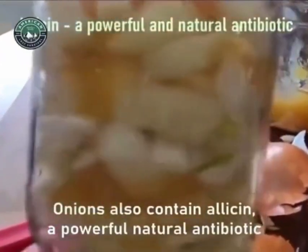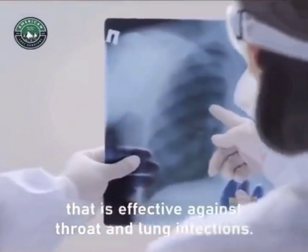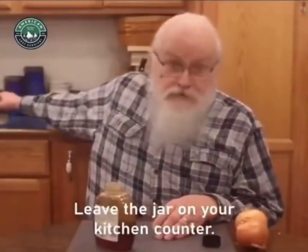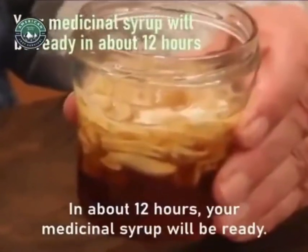Onions also contain allicin, a powerful natural antibiotic that is effective against throat and lung infections. Leave the jar on your kitchen counter. In about 12 hours, your medicinal syrup will be ready.